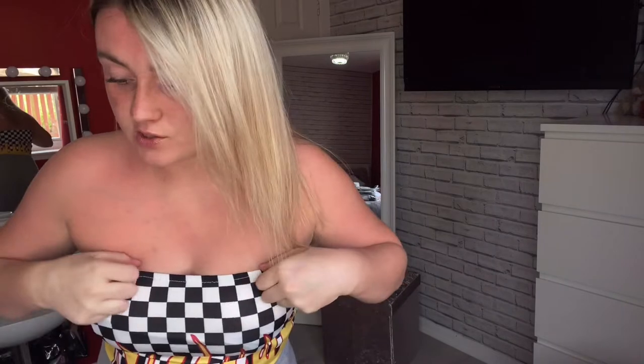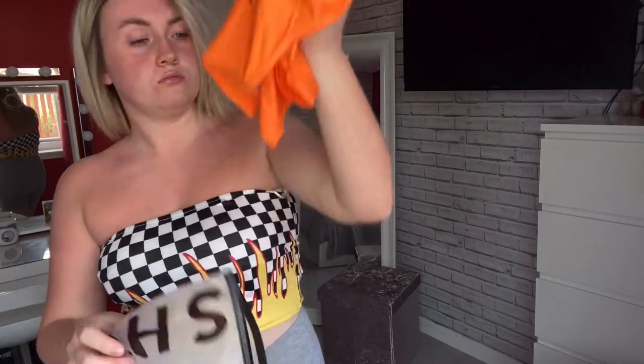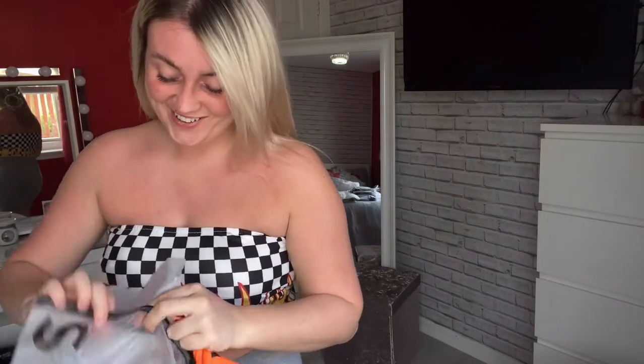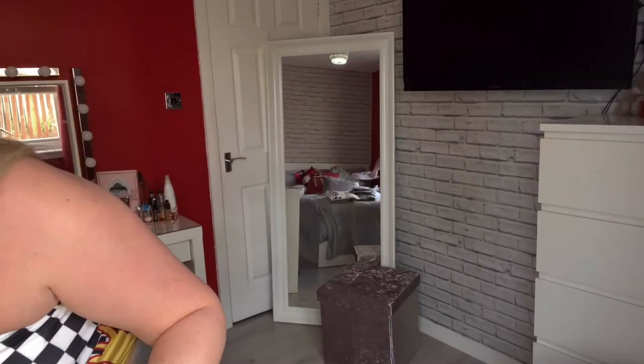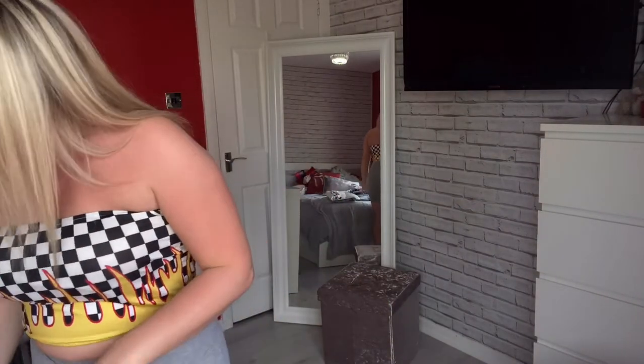Next we have some tops. So we've got this little one here — it's much thinner than that. This would be really nice for summer because it's quite thin. It's a nice material again — it's kind of silky, but not. Kind of silky cotton if that's even a thing. I like the wee straps on this. So what I'm going to do is try this on and then I'll come back.